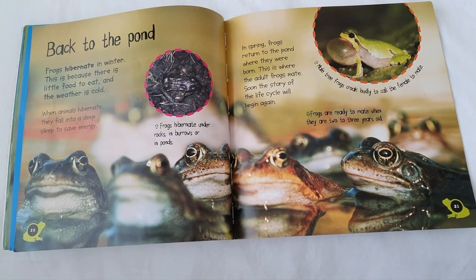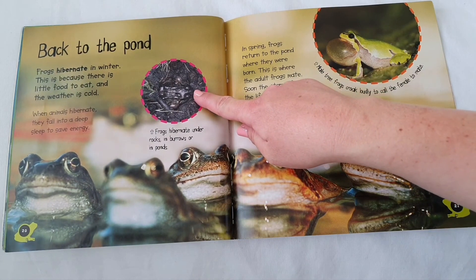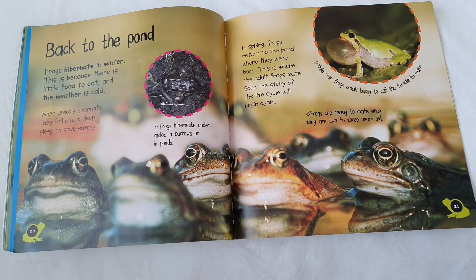Back to the pond. Frogs hibernate in winter. This is because there is little food to eat and the weather is cold. When animals hibernate, they fall into a deep sleep to save energy. Frogs hibernate under rocks, in burrows or ponds. In spring, frogs return to the pond where they were born. This is where the adult frogs mate. Soon the story of the life cycle will begin again.